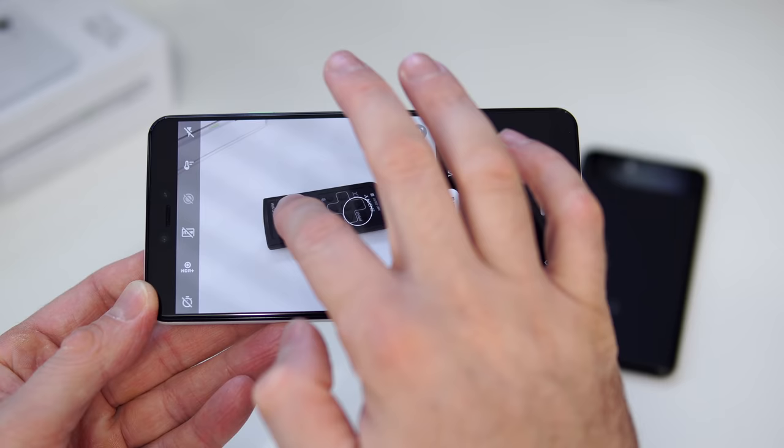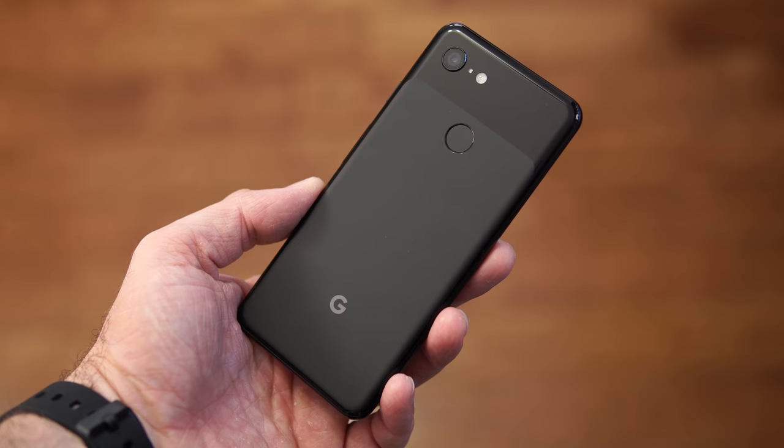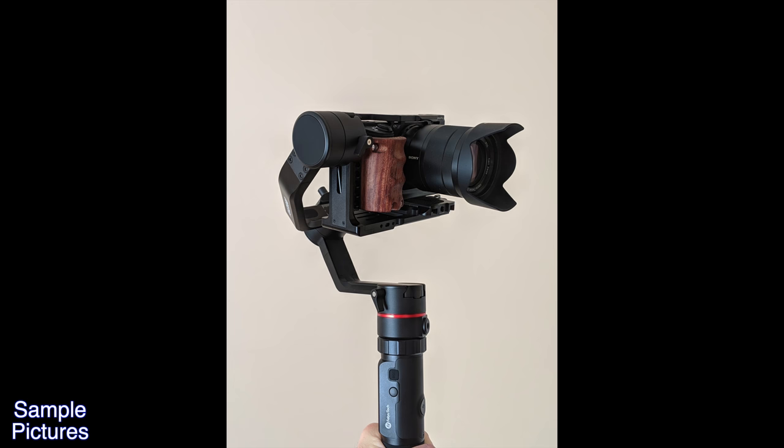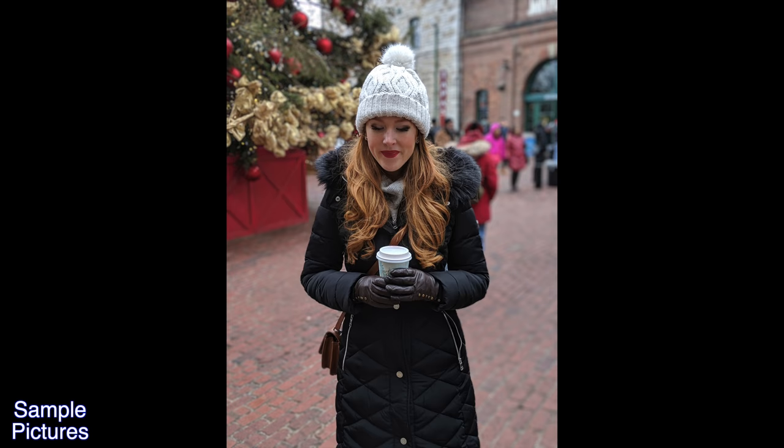Another thing that's really good is the rear camera. On the back we have just one camera — a 12.2-megapixel camera — and it is the best camera on any smartphone. The software does most of the work, but this is the main reason I keep this phone with me every day. Portrait mode, regular shots — everything looks really, really good. It would be nice to have a wide-angle or zoom lens on the back, but we don't get that.